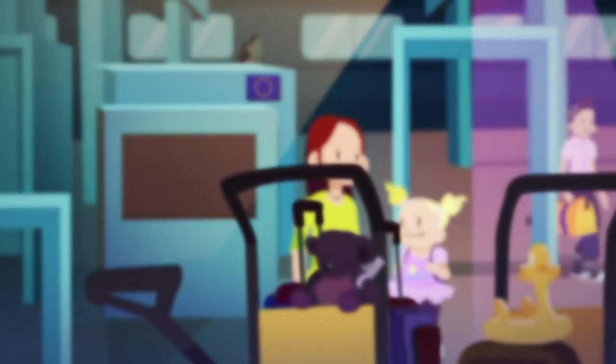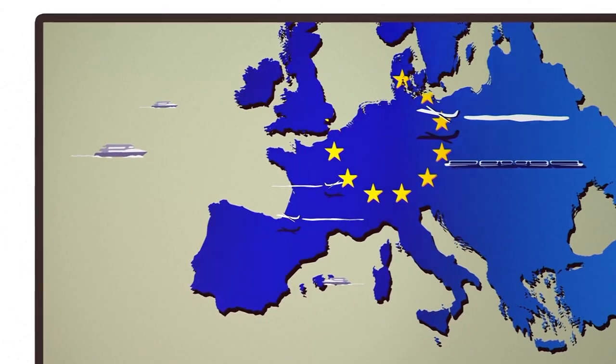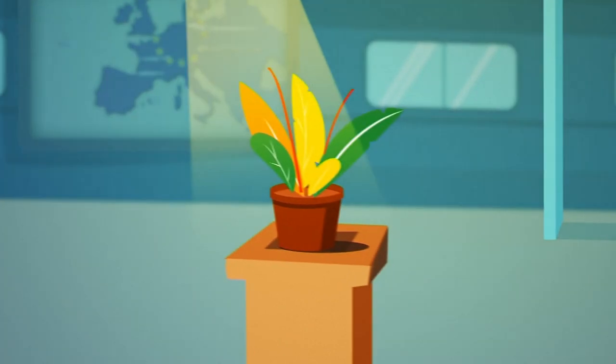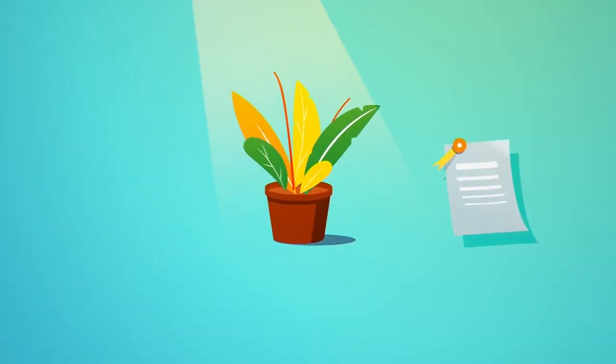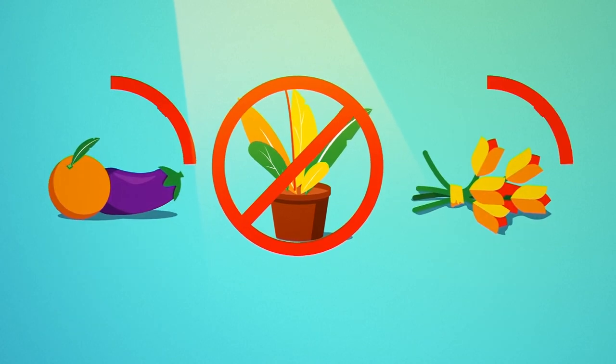With the new plant health rule, you can play a small but powerful role in helping keep European territory safe. So please remember, if you do not have an official certificate for your plant or plant material, don't bring it into the EU with you.